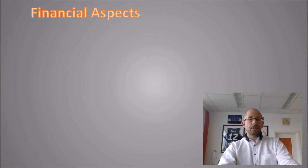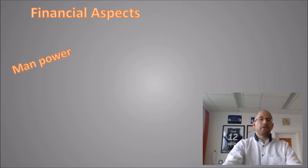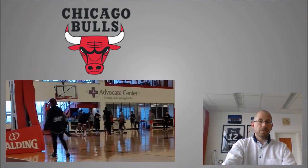Regarding the financial aspects speaking for the AlterG treatment: as mentioned, you need less manpower — the therapist is only needed for the first few minutes until everything works and the patient knows what to do. Additionally, most patients really like the AlterG treadmill, so it's often easy to sell them a package of ten more treatments after rehabilitation is over, maybe combined with physiotherapy on prescription. This way they get optimal treatment and come back to sport or normal living as well as possible.